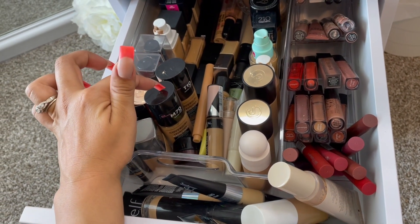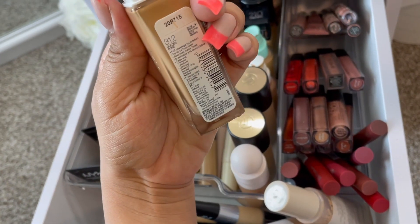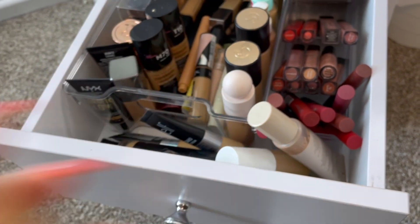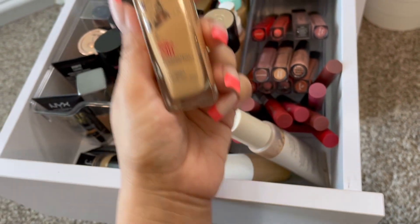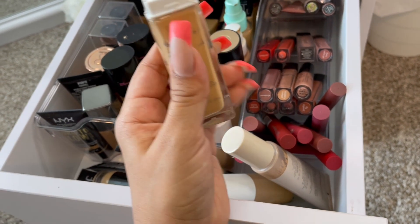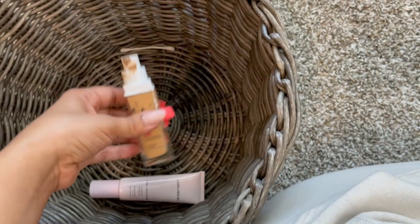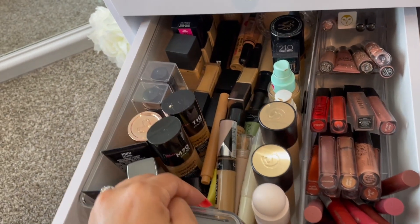NYX Born to Glow — I don't think I've used this one on my channel for a while. This one I know is super dark on me though. I've heard they're discontinuing this one and have a new one — I'm going to Walmart today to see if I can find the new foundation. But let's use this one since I haven't used it in quite some time.